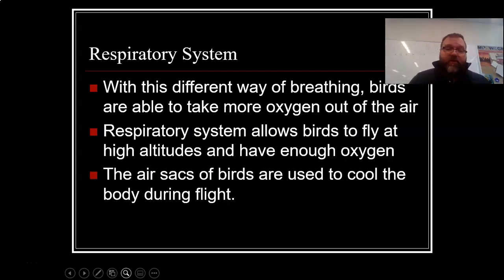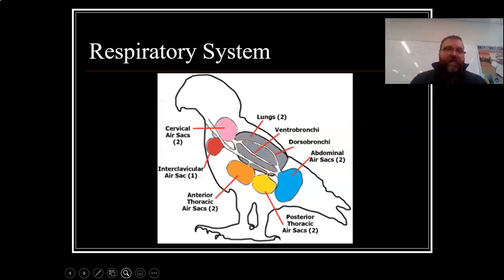Birds also have air sacs that are used to cool the body during flight. Those air sacs not only make the bird lighter, but also keep the bird cool so it doesn't overheat from flapping its wings hour after hour or day after day. There's a cervical air sac, an interclavicular air sac, anterior thoracic air sacs on each side, posterior thoracic air sacs on each side, and abdominal air sacs on each side — lots of air sacs to keep oxygen available so birds can function at super high rates.